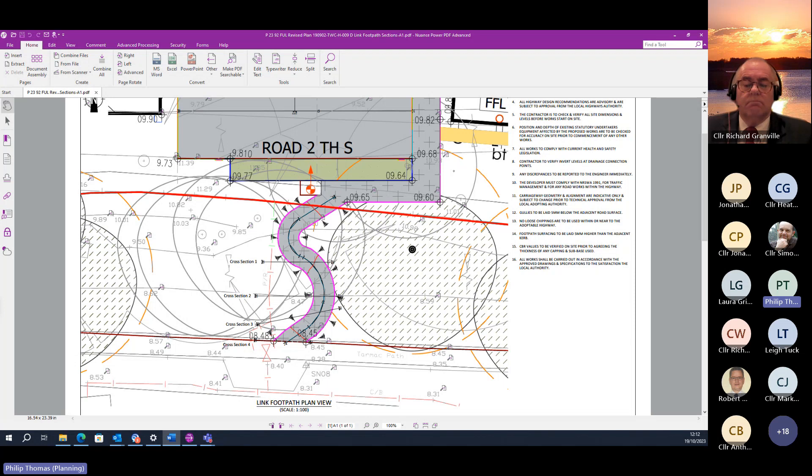Members, I would suggest the main issues for you to consider today are whether the principle of creating a footpath link in this location is acceptable, whether the design and location of the route will safeguard the amenities of the area and the living conditions of local residents, and critically whether the route is acceptable in terms of pedestrian safety. Dealing first with the principles: it's developing within the settlement boundary of Pothcall and it improves the pedestrian accessibility of the proposed housing development.